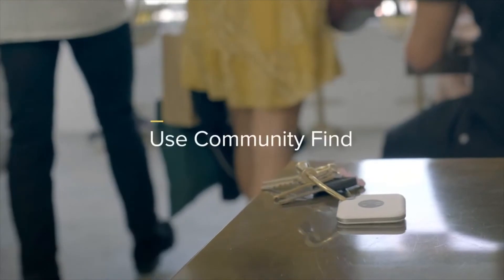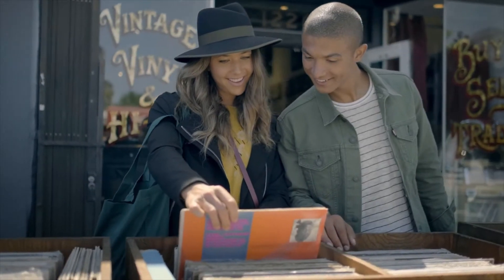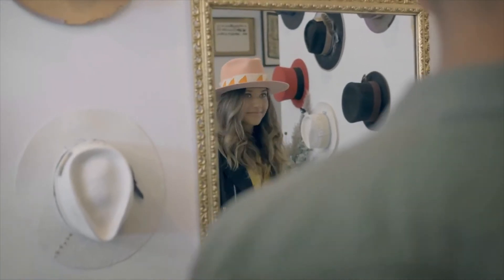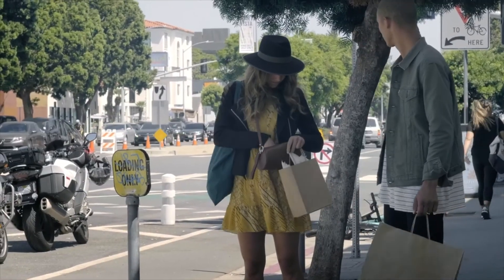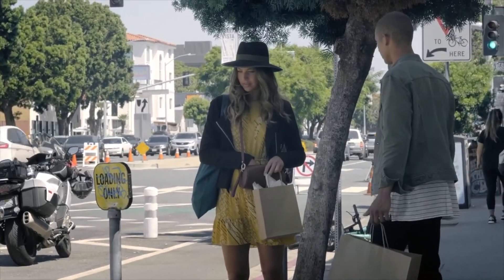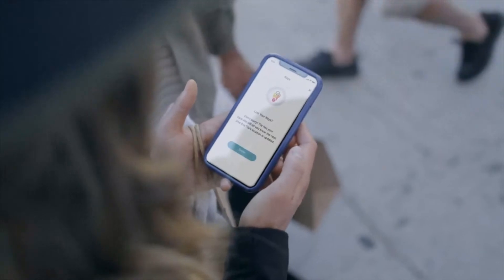It's comforting to know that the world's largest lost and found community has your back, because we all know how easy it is to lose track of things when you're out and about and having fun. In that moment when you realize something important is missing, you can just activate the Tile community, and every phone running the Tile app will anonymously help locate your things.